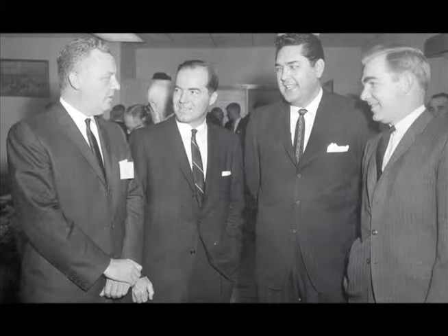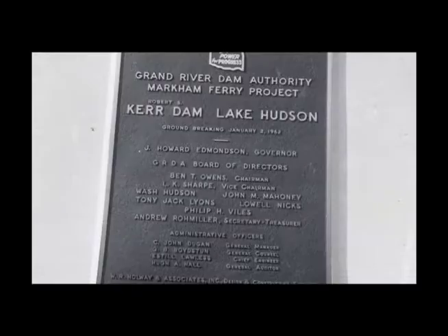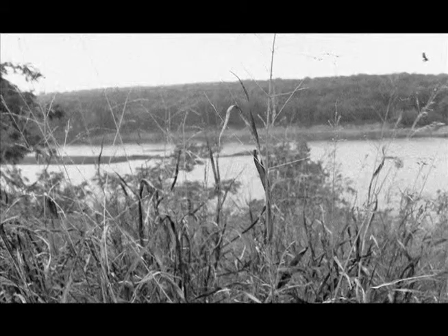Ben Owens, who was then chairman of the GRDA board, called it a great and memorable day and asked the board to adopt a resolution of gratitude and thanks for the efforts of all those who had made the occasion possible. On the same day, the board voted to name the new dam after former Oklahoma Governor and Senator Robert S. Kerr, who had devoted much of his political career to developing Oklahoma's waterways and related water projects. The board also named the lake after long-time board member Wash E. Hudson, a Tulsa attorney who joined the GRDA board in 1955 and served until his death in January 1964, just before the dam's completion. Like Kerr, Hudson had devoted many years of his career to development of Grand River resources.